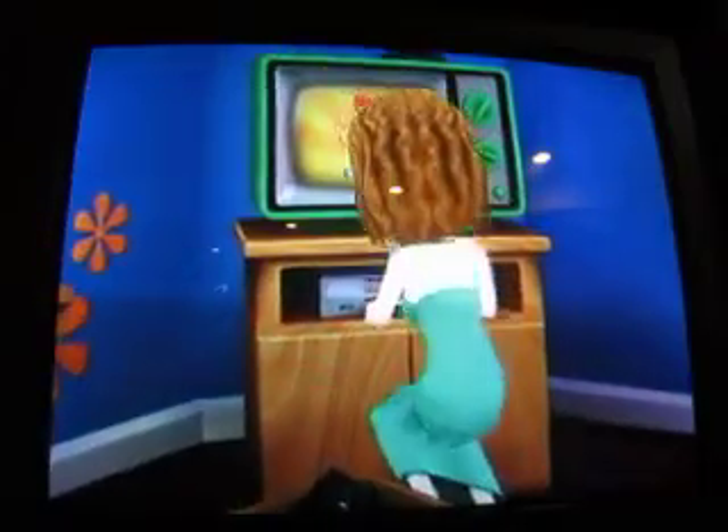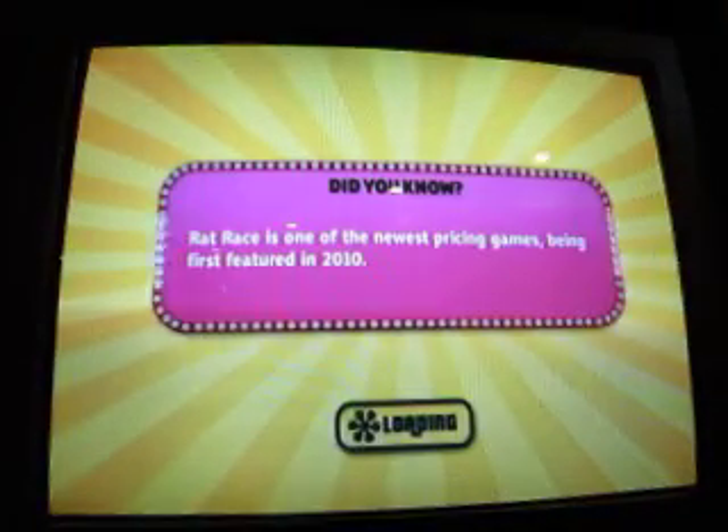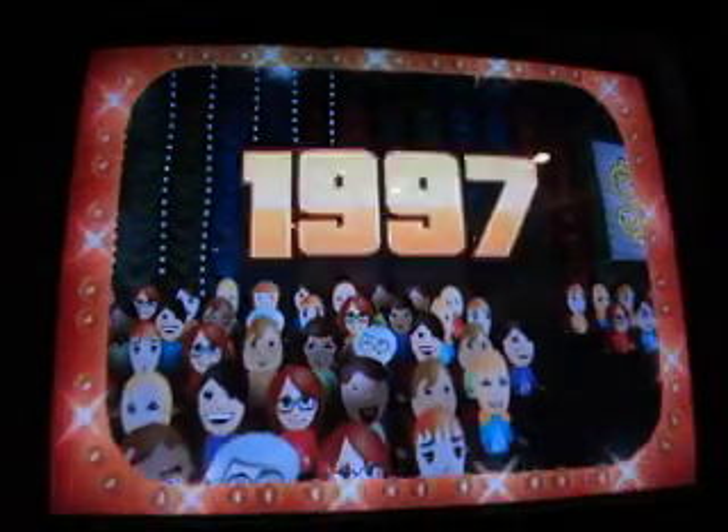All right, on to game 328. It's like a thousand dollars more — I didn't have both of 1997.